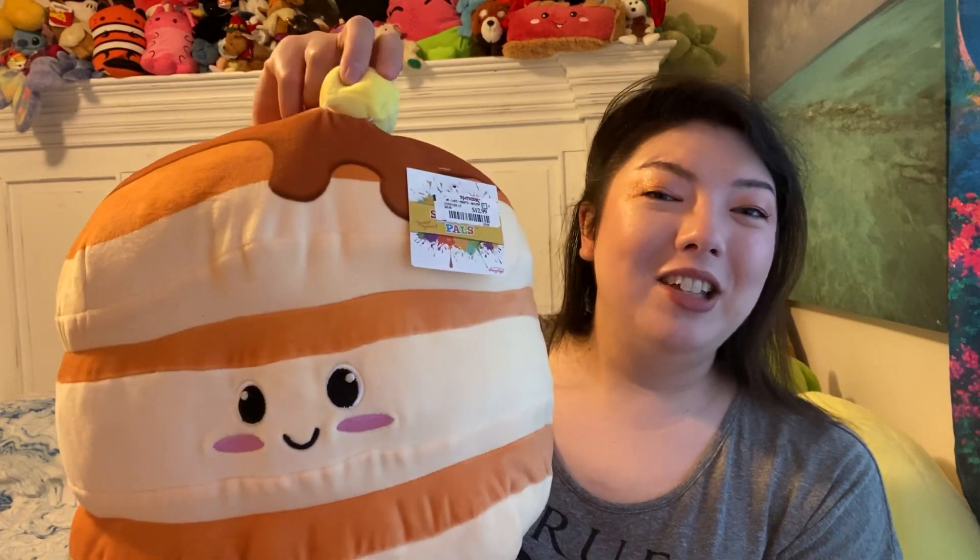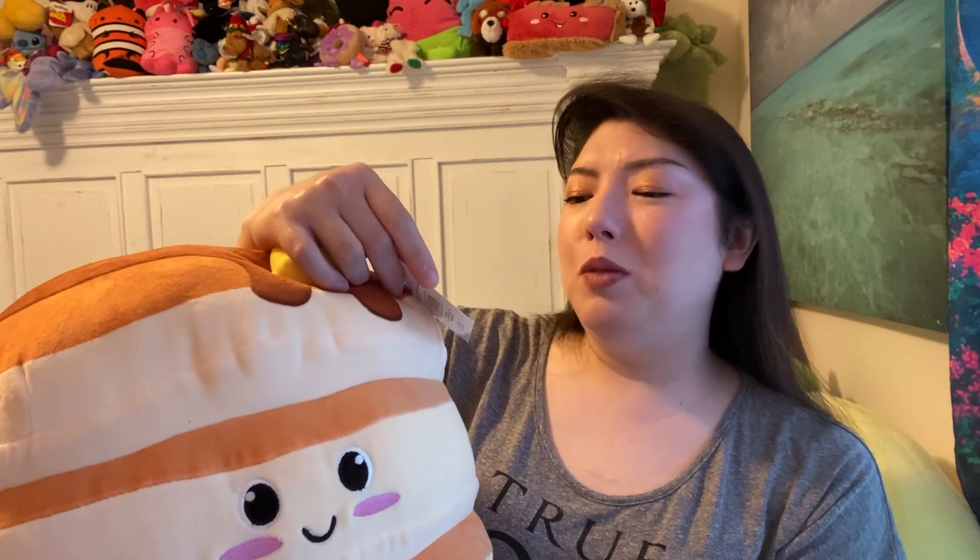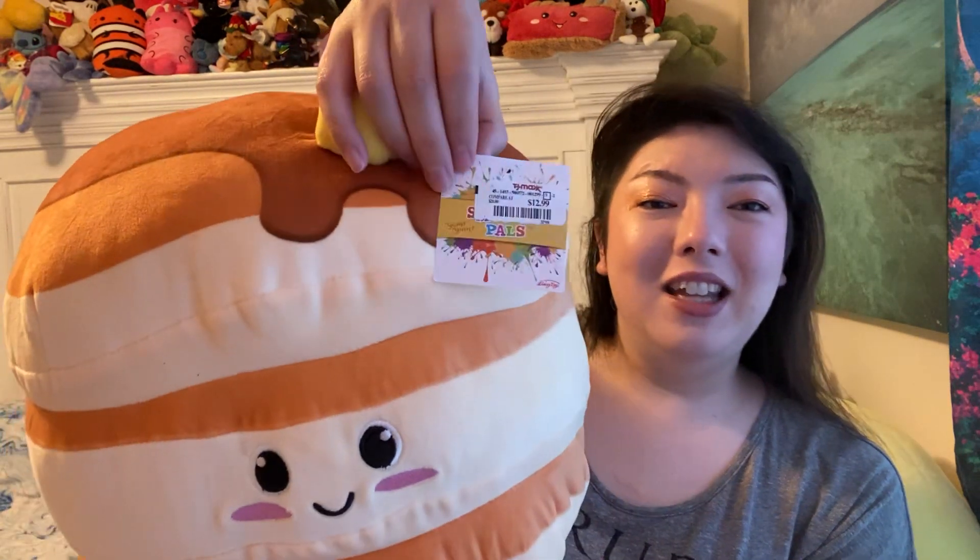We'll start with the TJ Maxx stuff, and I think this is my favorite thing that I found. It's a big plushie stack of pancakes with a smile, and he's even got butter on top — it's actually sewn on there. This was $12.99, and it was the Squishmole Pals or Smushy Pals. It says Yum Yum up there.